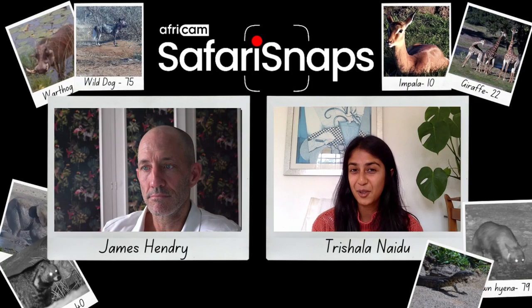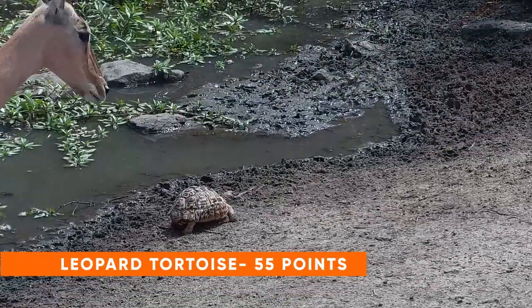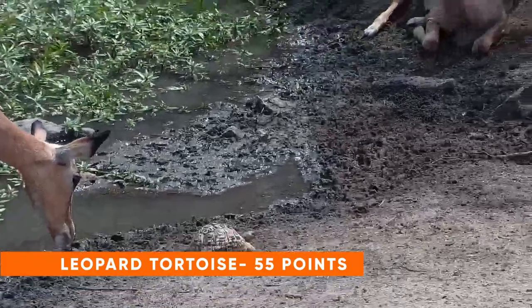Next up we have a leopard tortoise — if you see a leopard tortoise on our cameras that'll get you 55 points. That's a good amount of points for an animal that deserves a lot of respect.